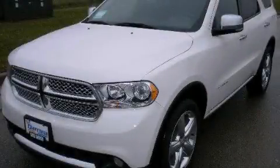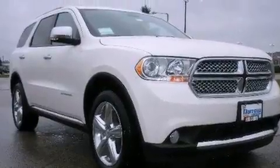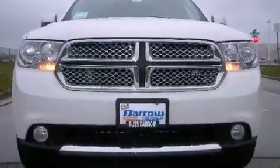This is a brand new 2012 Dodge Durango, a big SUV for big fun. It has a 5.7 liter 8-cylinder engine, an automatic transmission, and all-wheel drive.